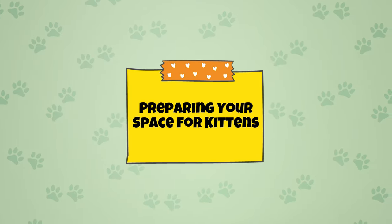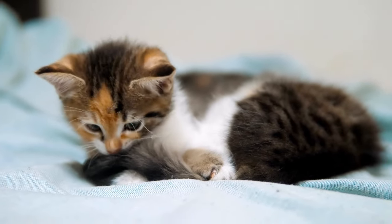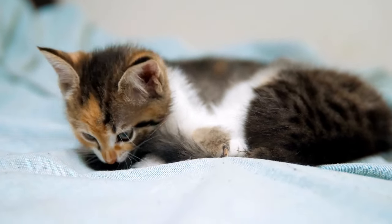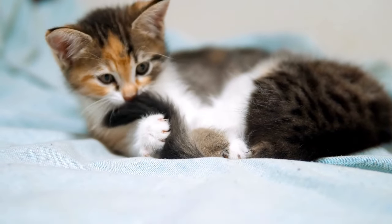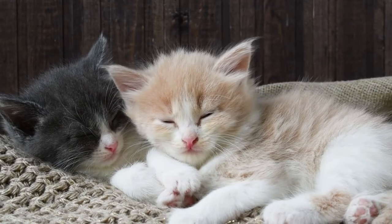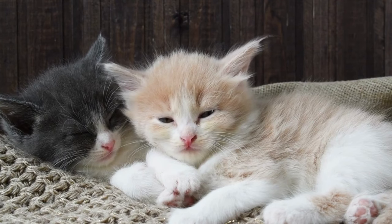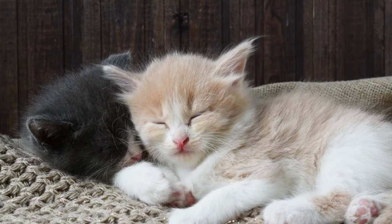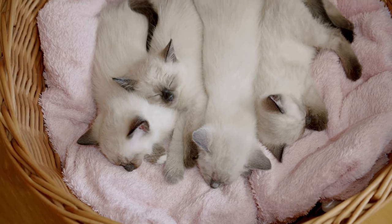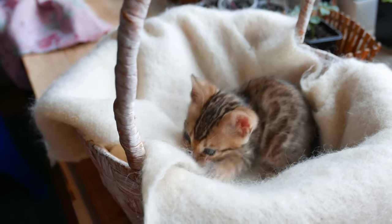Before receiving a litter of kittens, you'll need to prep your space for their arrival. Give the kittens a room where they can be separated from any other animals. This room should be climate controlled and secure. Additionally, kitten-proof the room — remove any objects the kittens can get into, including plants, trash cans, breakable items, and curtains, and block electrical outlets and close off spaces where kittens could get stuck.